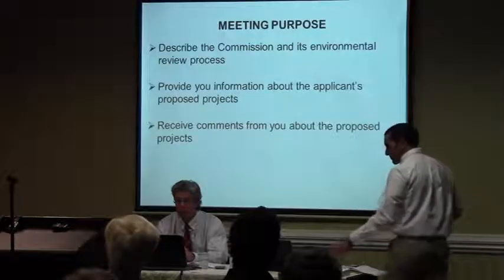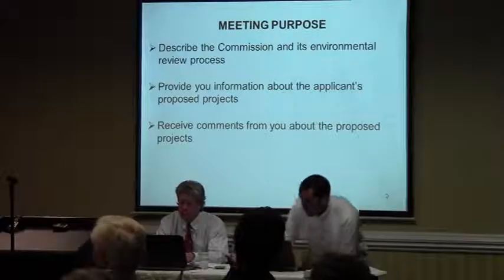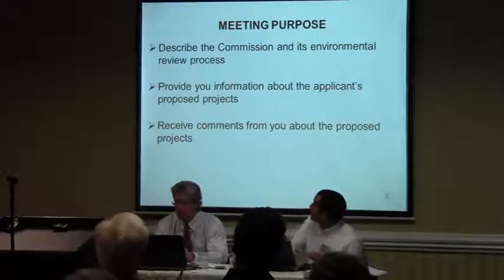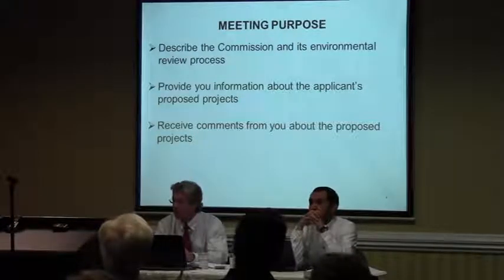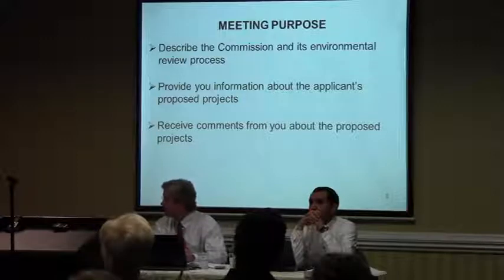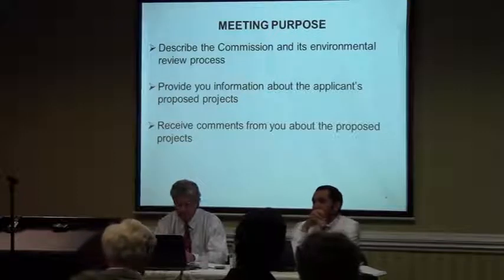The meeting tonight is going to cover about three parts. The first thing we're going to go over tonight is what FERC is, what we do, and how our environmental review process works. The review process focuses on the environmental side, and that's going to be kind of the theme of what myself, John, and Mitch will be talking about tonight.